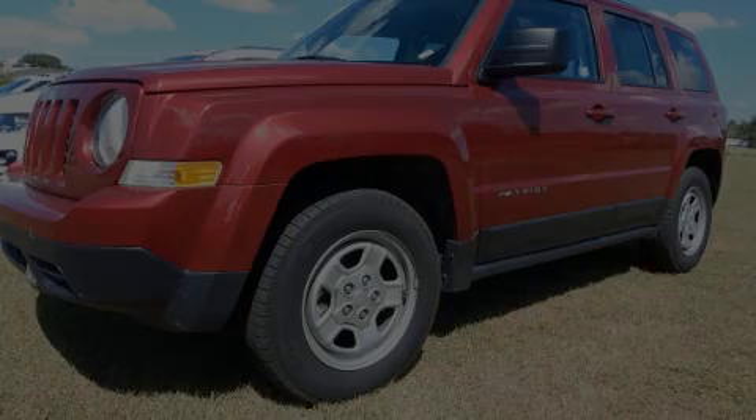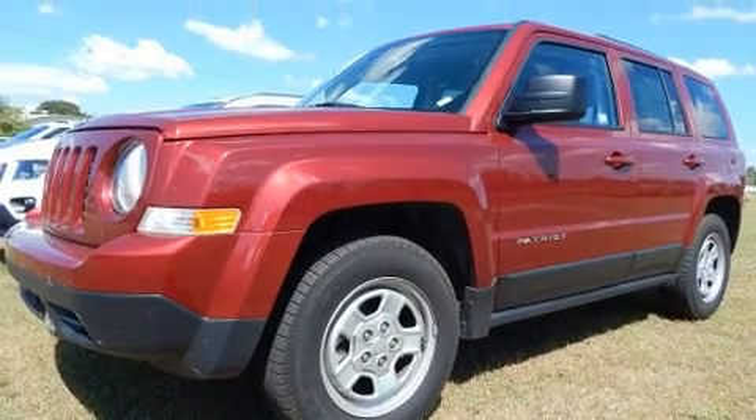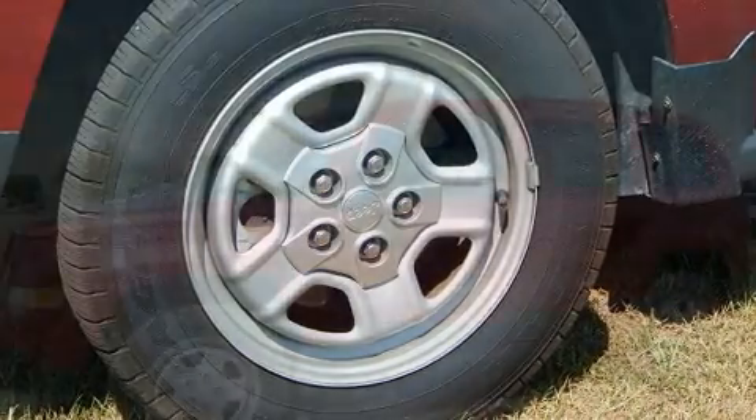Discerning drivers will appreciate the 2016 Jeep Patriot. With just over 20,000 miles on the odometer, this four-door sport utility vehicle prioritizes comfort, safety, and convenience.